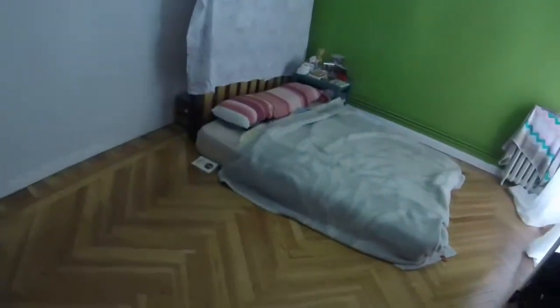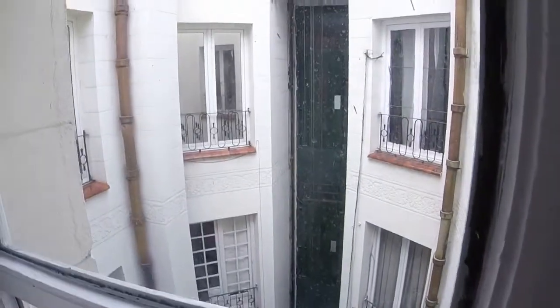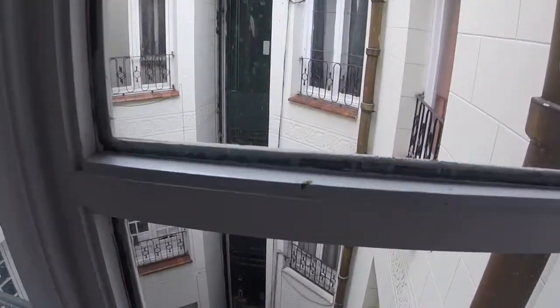We have to cross the living room and here on my left we have bedroom number six with a double bed and this standard wardrobe with three doors. We have a desk and a big window with this view to another light well.